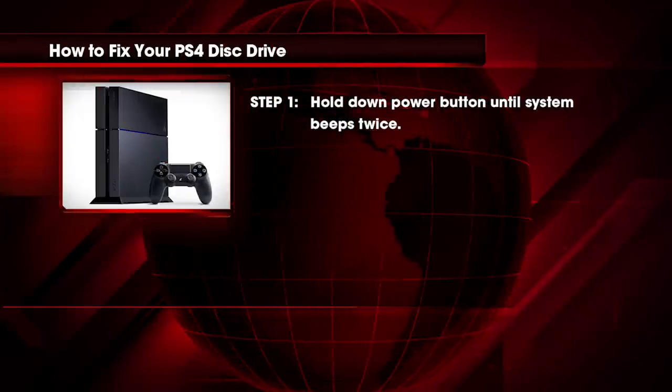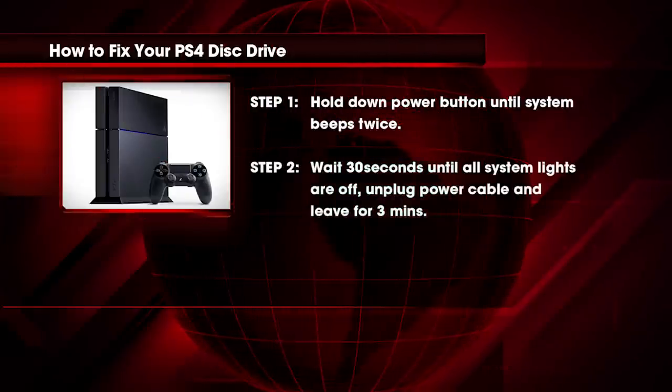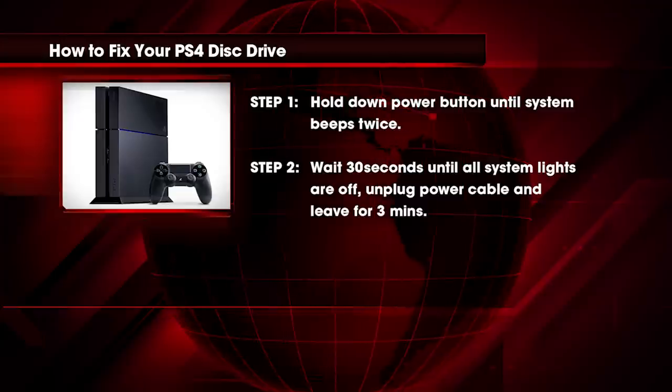The first step is to hold down the power button until the system beeps twice. Then wait about 30 seconds until all system lights are off, unplug the power cable, and leave it be for 3 minutes.